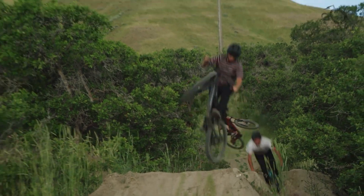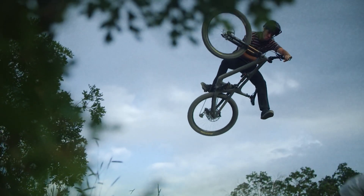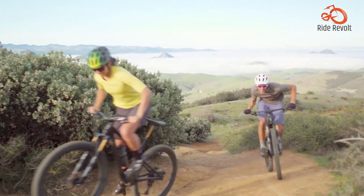For mountain biking enthusiasts, finding the perfect all-mountain bike that balances performance, durability, and value can be a thrilling journey. Whether you're going through challenging trails or exploring scenic routes, having the right bike can enhance your outdoor adventures.